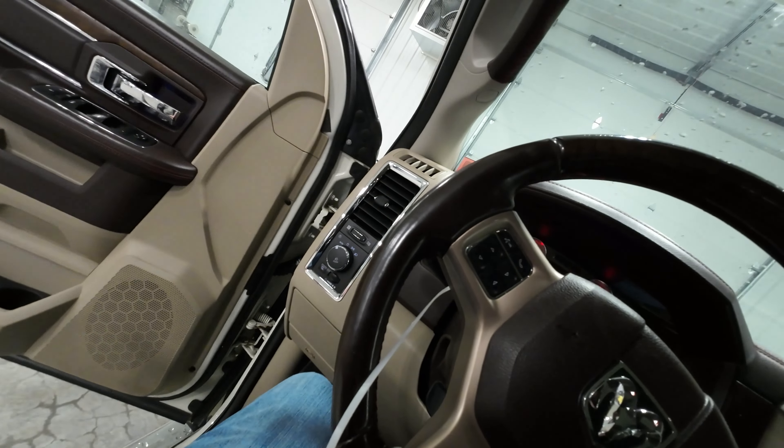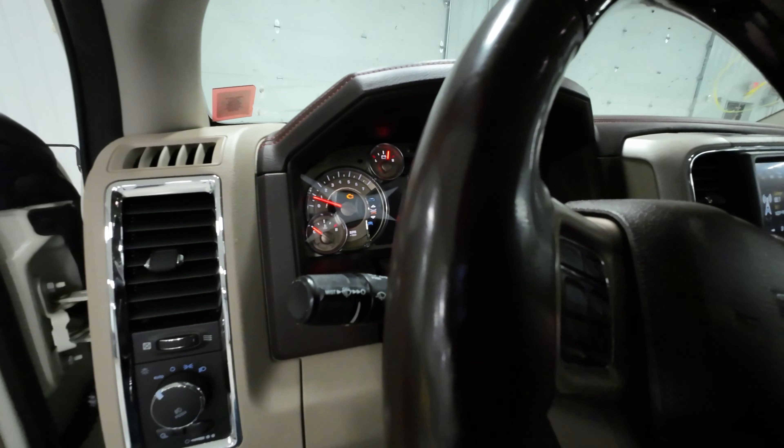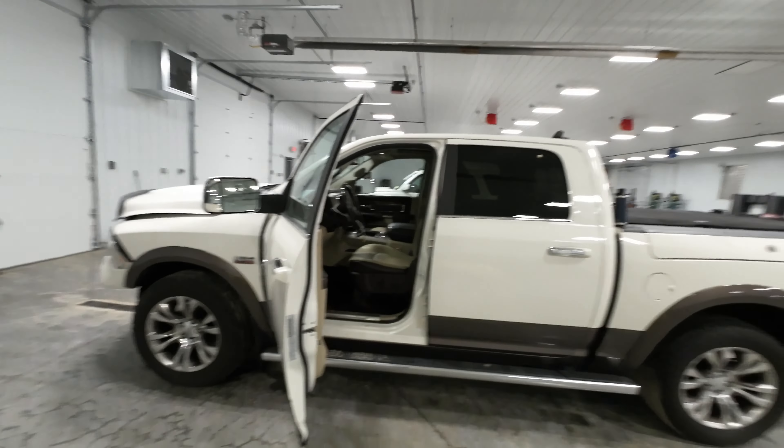Oh look — ambient lights on the door panels too. All the good stuff in here. Go ahead and shut it off. Forgot to say it, but the heated seats and wheels were clearly working there — I tried those all out.